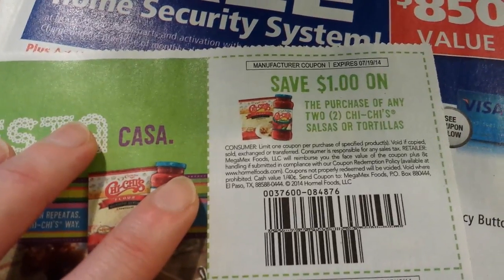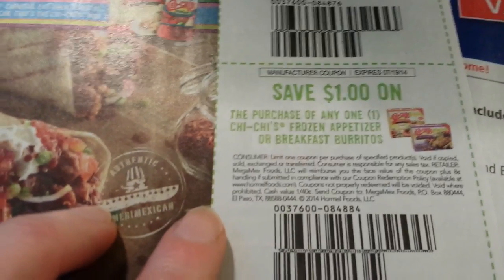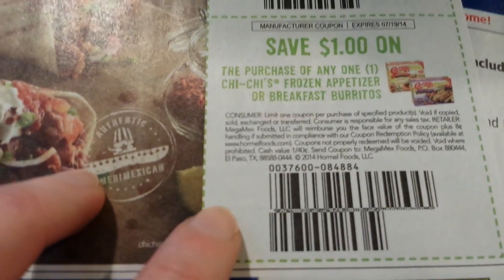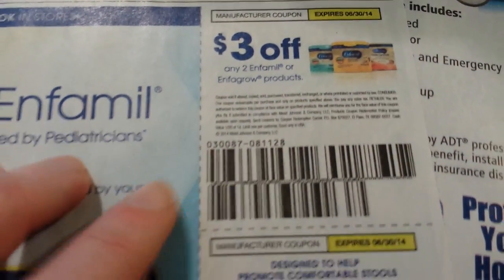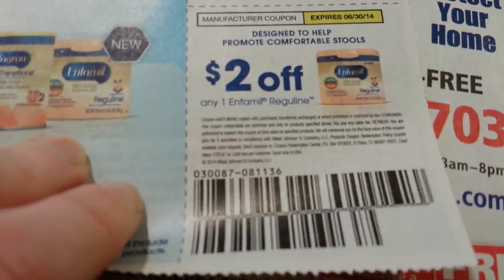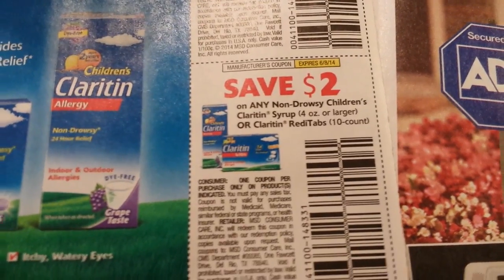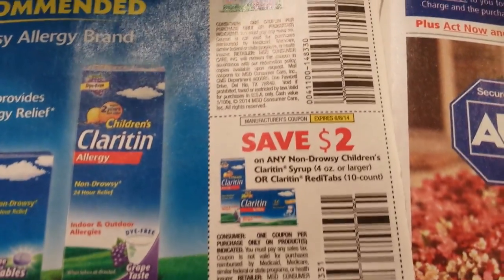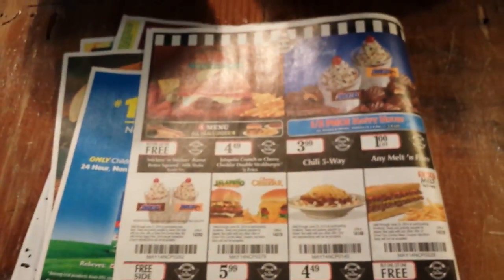A dollar on the purchase of any two Chi-Chi's salsa or tortillas, and a dollar on any one Chi-Chi's frozen appetizer or breakfast burrito. Three dollars on two Enfamil or Enfagrow products, and two dollars on Enfamil Reguline. Two dollars on any non-drowsy Children's Claritin syrup 4-ounce or larger or Claritin RediTabs 10-count, and four dollars on any non-drowsy Children's Claritin chewables 20-count or larger. That's all — talk to you guys later!